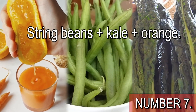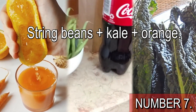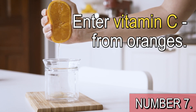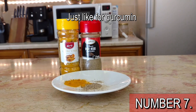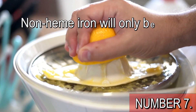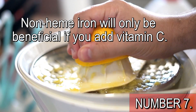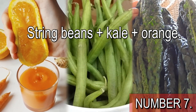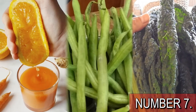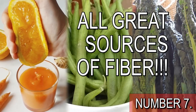But what these foods contain is non-heme iron, which is not very well absorbed by the body. And that's where vitamin C from oranges comes in. Just like curcumin that only gets absorbed when you also add piperine, non-heme iron will only be beneficial if you add vitamin C. This combination of string beans plus kale plus orange is incredibly healthy, also because all these foods have other kidney-protecting benefits.